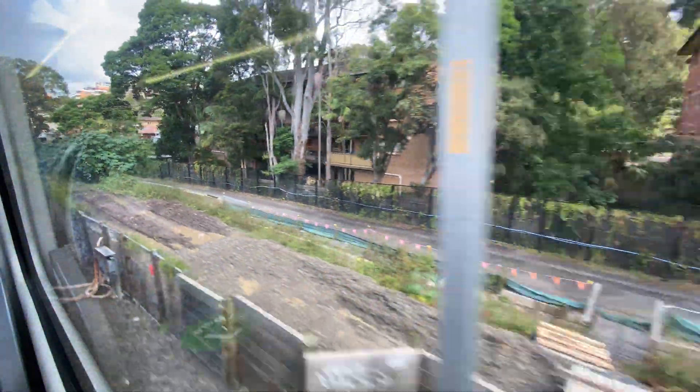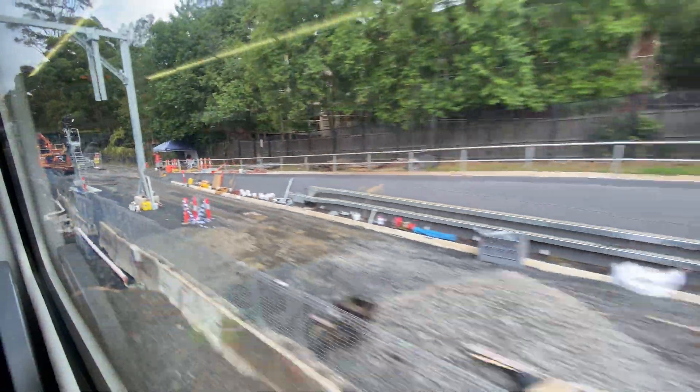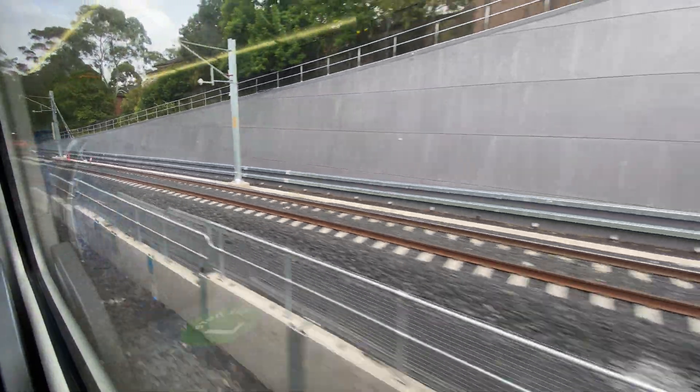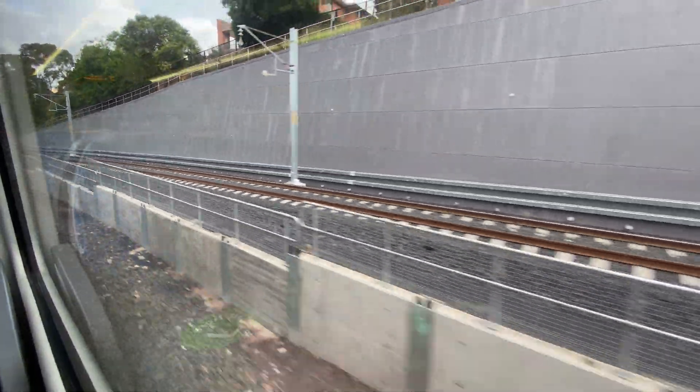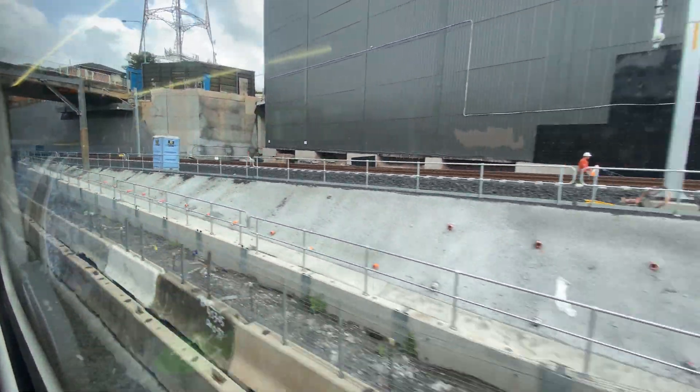This is my last trip on the old northbound line between Artarman and Chatsworth. The new northbound line will shortly appear on your right. The new northbound line then elevates slightly — you can see the electrical gantries but there's no electric wires as yet. We've now gone under the Mowbray Road bridge, which is where I filmed the track work over the weekend.